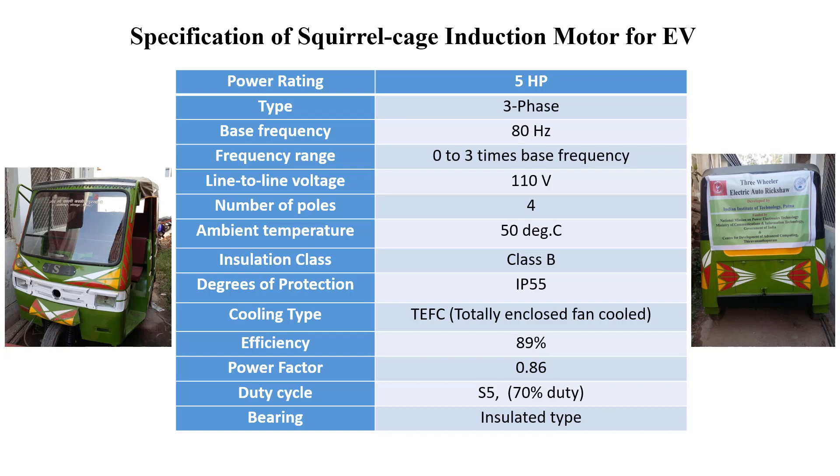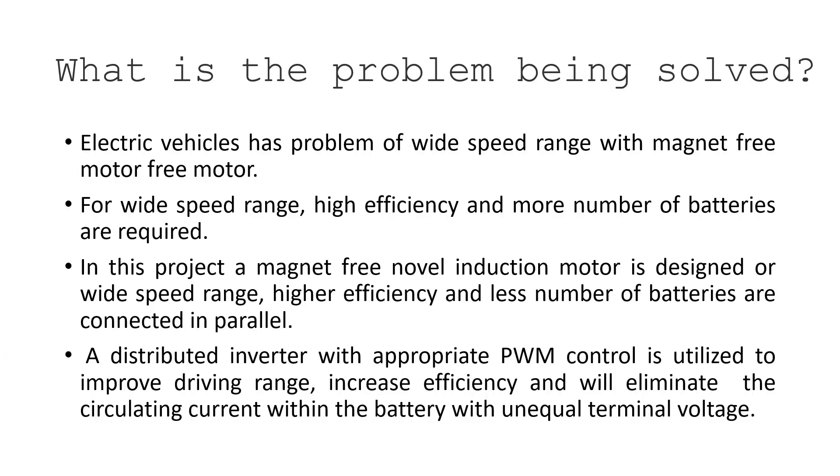The power rating is 5 HP, which is more suitable for mid-drive applications, 3-phase, and 80 Hz frequency. The voltage is around 110 volts, efficiency is 89%, whereas conventional induction motors typically achieve 63 to 71 percent. The power factor is also very good at 0.86.